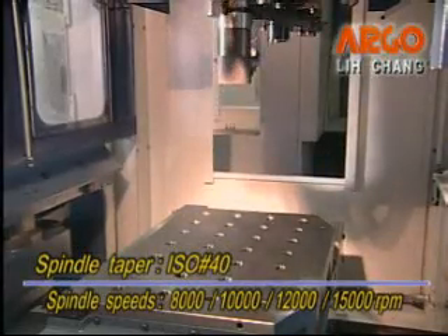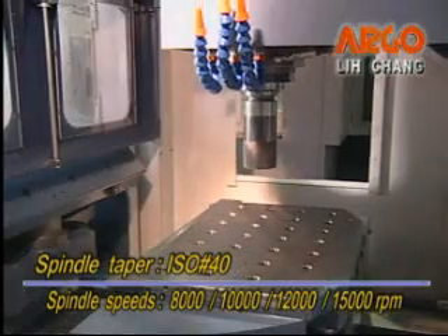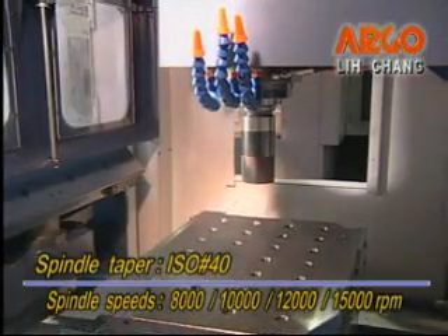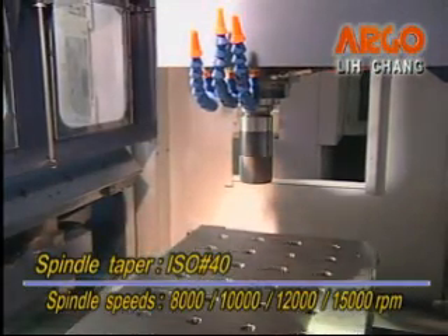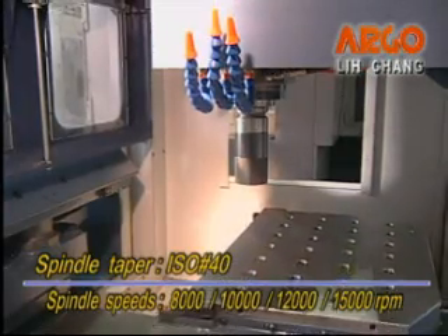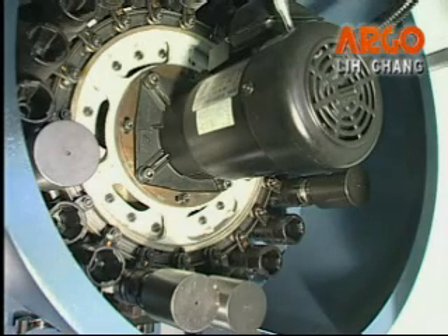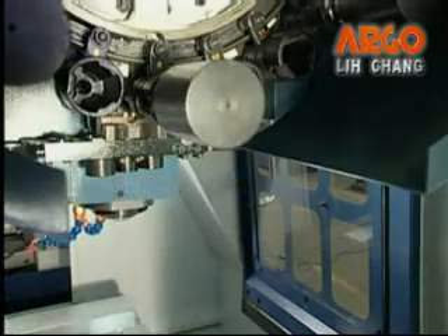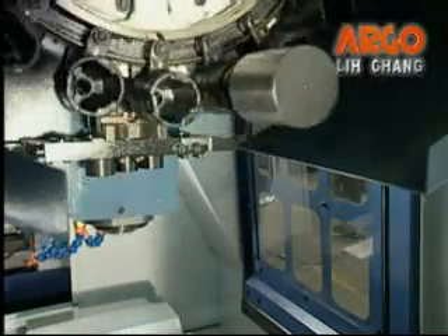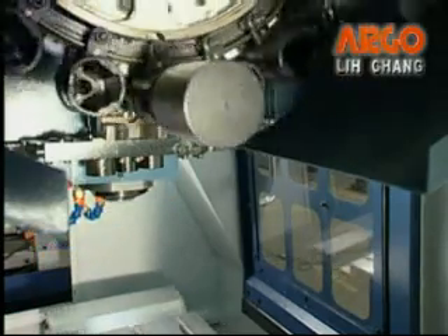ISO 40 spindle taper with standard spindle speeds of 8,000 RPM, with optional 10,000 RPM, 12,000 RPM, or 15,000 RPM. The standard magazine capacity is 16 tools, with an optional 24 tools, and its advanced tool unloading design not only improves tool change accuracy but also reduces tool change time.